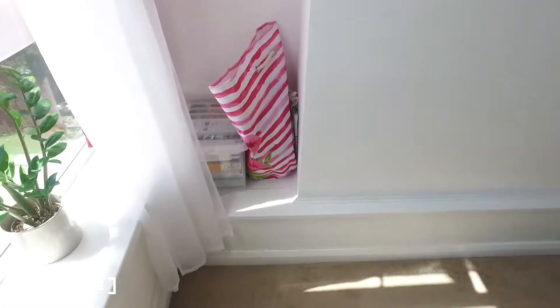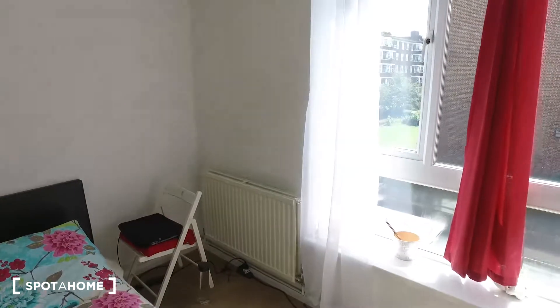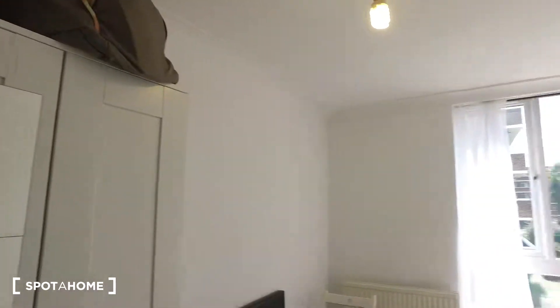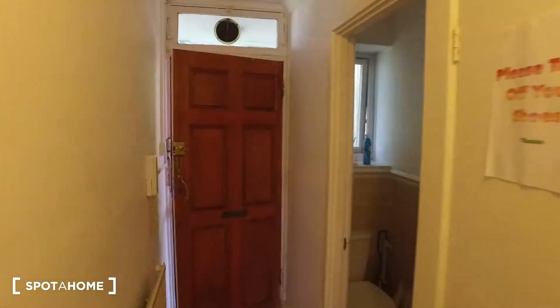There's also some shelving around the edge of this side of the wall, and then a radiator and chair in this corner. There are also some hooks on the door. This is bedroom one and that's the front door.